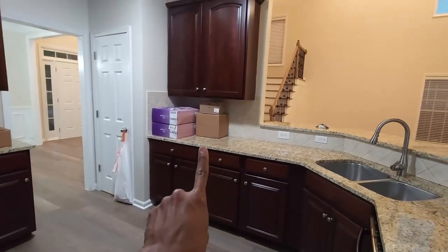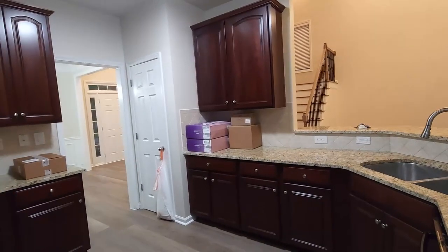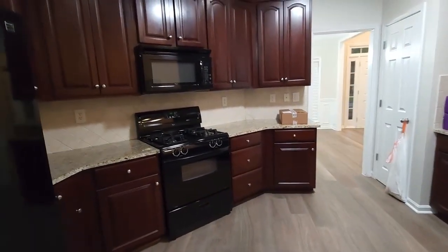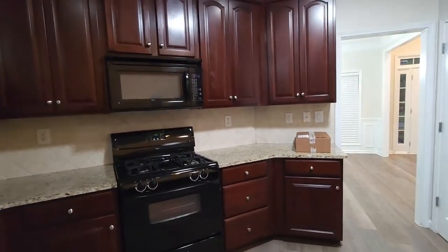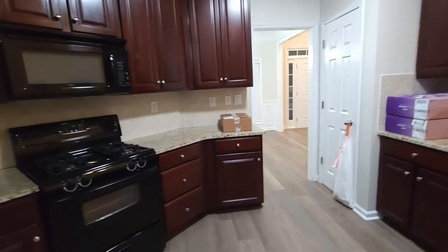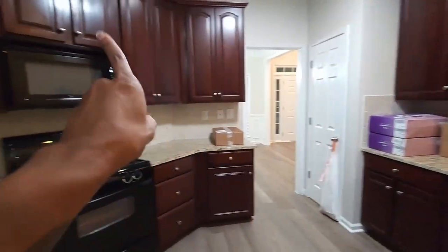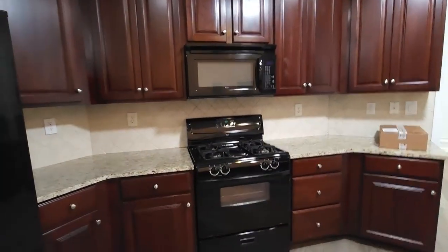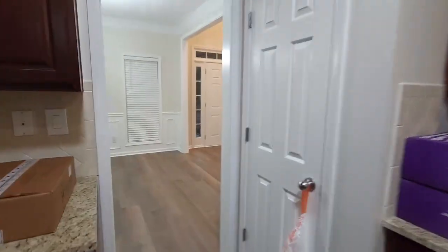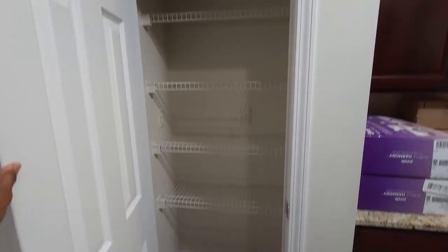I'm probably gonna put the coffee bar there. I'm not sure about the setup for everything else — I have vitamins, shakers, regular dishes, and seasonings that need to be by the stove. The pantry is pretty small; I normally love a big pantry, but with all this cabinet space I think we can make it work.